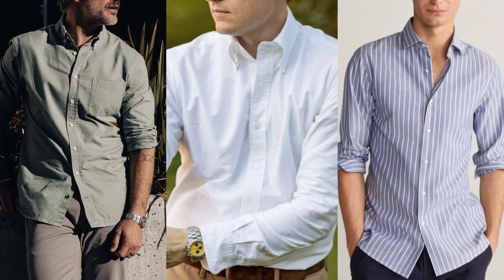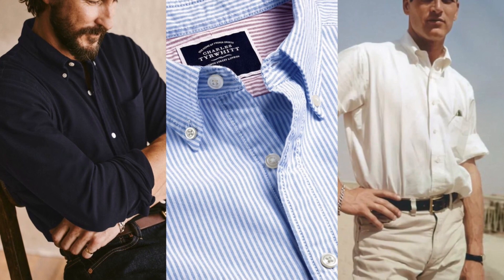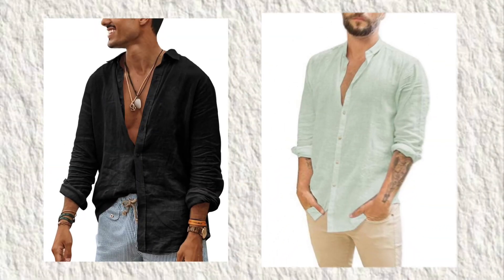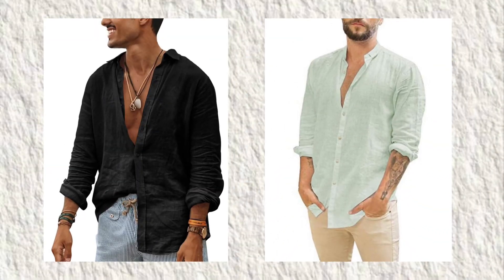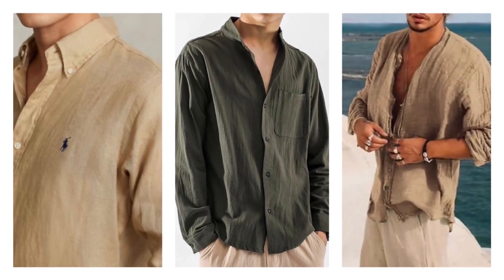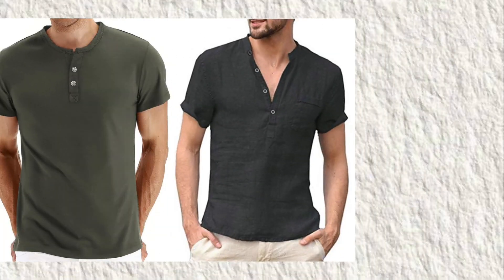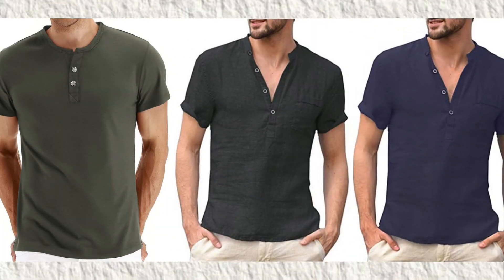Number 2 is the Oxford button-down shirt. This classic button-down shirt never goes out of style — it's perfect for dressing up or down depending on your occasion. Speaking of shirts, we can't forget the linen shirts. Linen shirts provide both comfortability as well as an aesthetic appeal, and they even look more expensive if you pick them in neutral earthy colours. Number 4 is the short-sleeve Henley, as they offer more coverage than traditional tees while still keeping you cool during summer's hot weather.